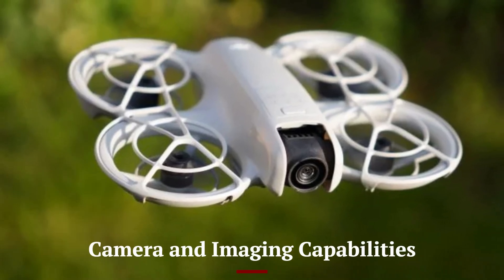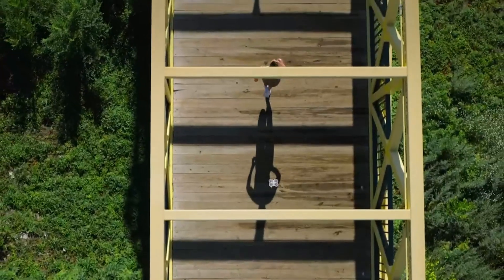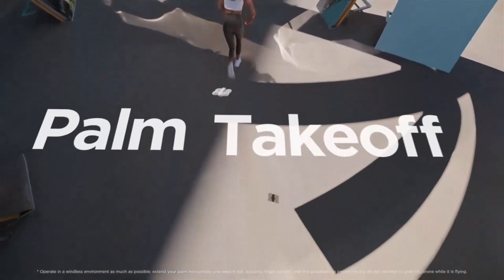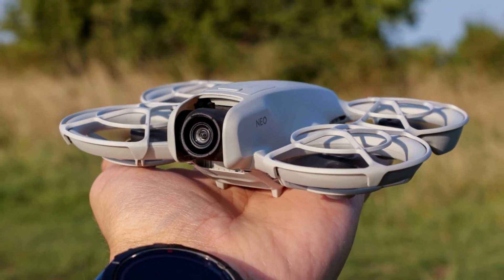Equipped with a 1-inch CMOS sensor, the DJI NEO 2 captures stunning 4K video at 60fps and 20MP still images. The upgraded camera system supports HDR video, delivering vibrant colors and improved contrast.